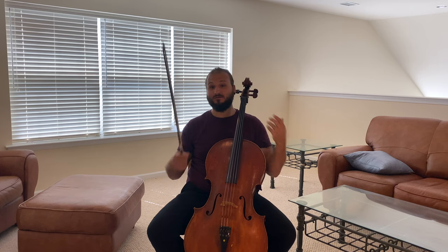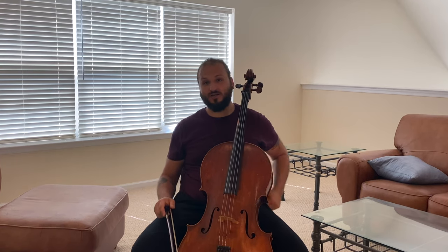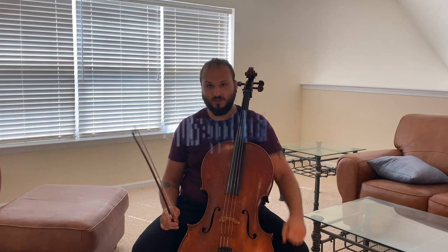Hi guys, welcome back to the channel. My name is Justin Leopard with Higher Hertz, and today I'm bringing you a cello lesson for the more adventurous among you.